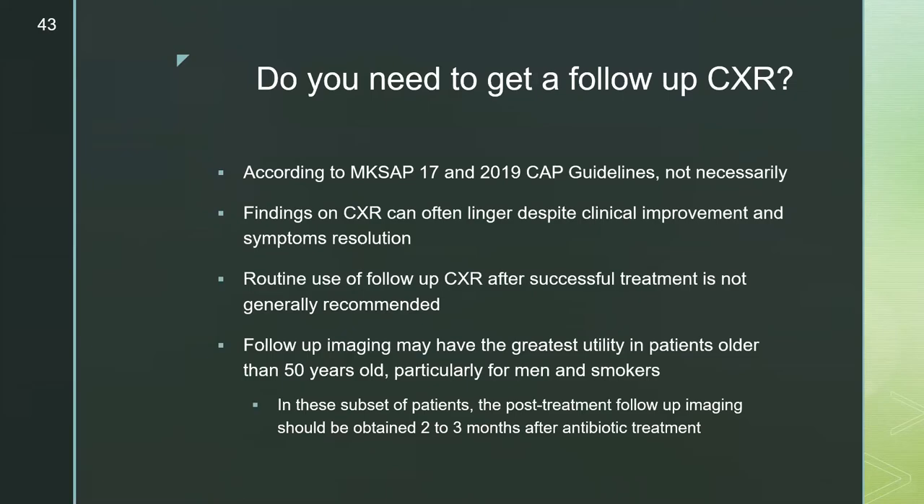Regarding follow-up chest x-ray after CAP treatment, according to the IDSA/ATS 2017 guidelines and the 2019 CAP guidelines, routine follow-up imaging is not necessarily recommended. Findings on imaging can often linger despite clinical improvement and symptom resolution. Follow-up imaging has the greatest utility in patients older than 50, particularly men and smokers. For the subset of patients who do require follow-up imaging, post-treatment imaging should be done two to three months after initial antibiotic treatment.